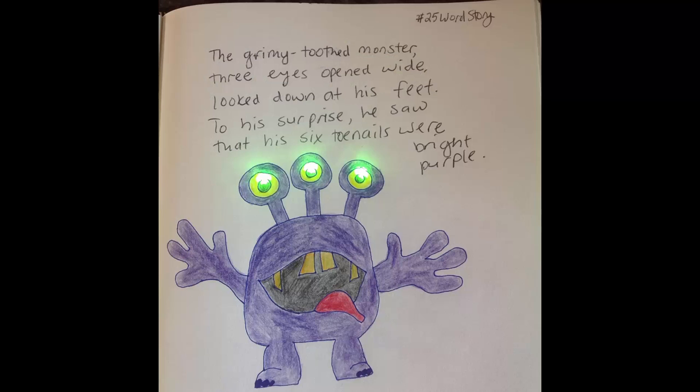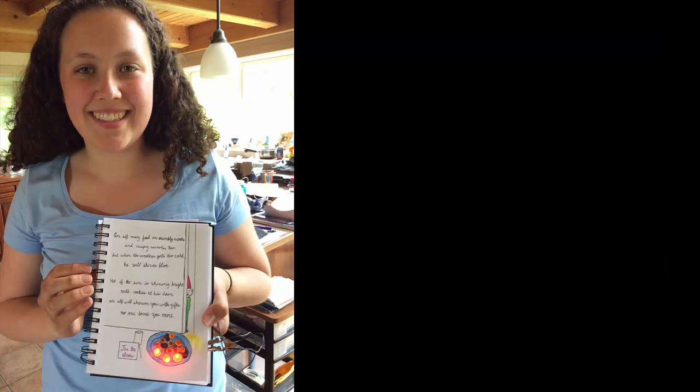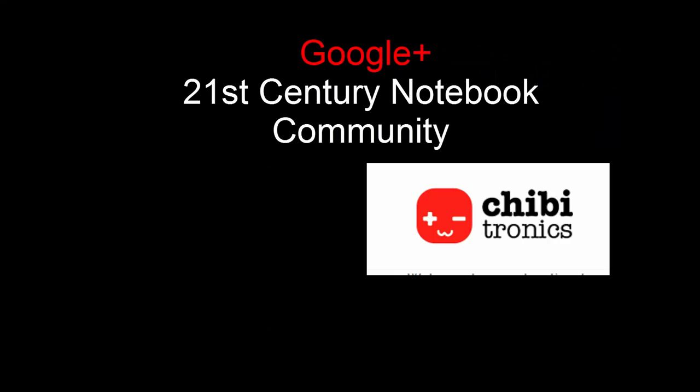In the words of Dr. Mia Zamora, an associate professor of English at Keene University, quoted in an article written by Howard Rheingold: "If we can transform our understanding of writing process as a making process, it opens up different gateways to writing." To learn more about notebook hacking, please visit nextmap.org, chibitronics.com, or Google Plus' 21st Century Notebooking Community.